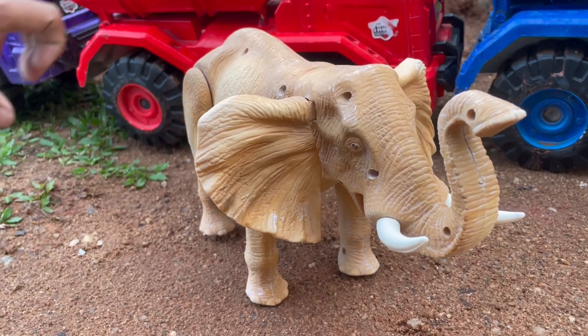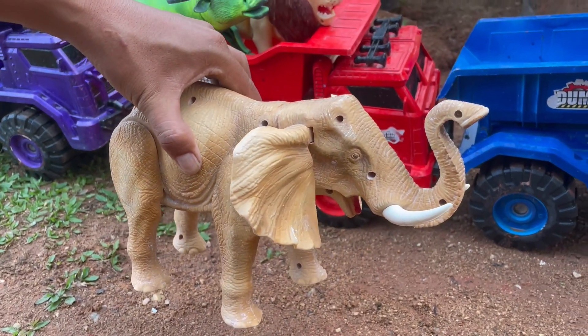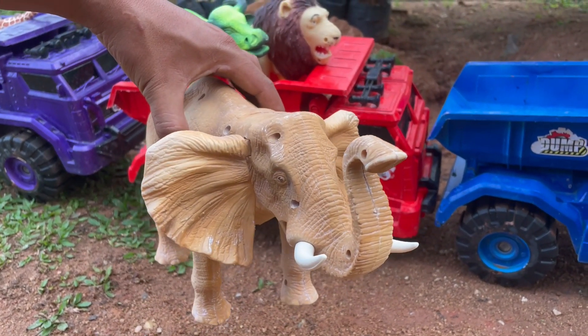Wadidaw, ada gajah besar sekali teman-teman. Kupingnya lebar, kita angkut saja yuk.